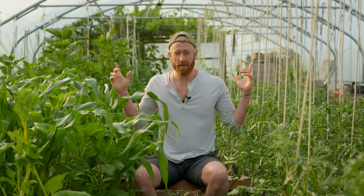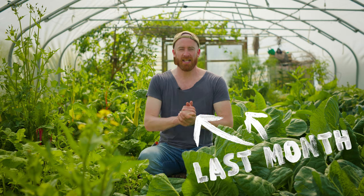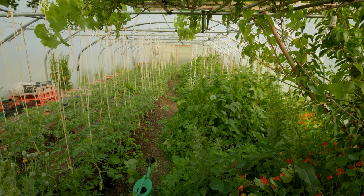Welcome back to the polytunnel and to Glass Bren — it's June. You'll probably see around me there's been a lot of change since we were last here. So much so that it was really hard to find our spot again. The whole garden and all the tunnels are full now; it's been a really intense month of planting.